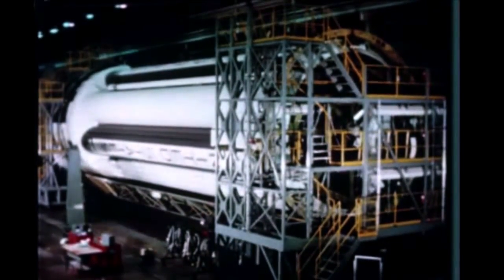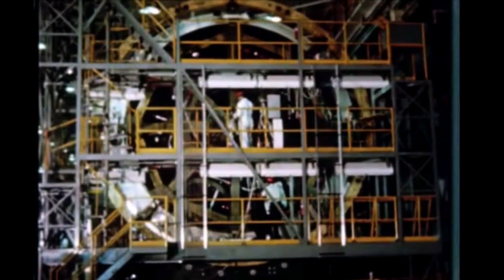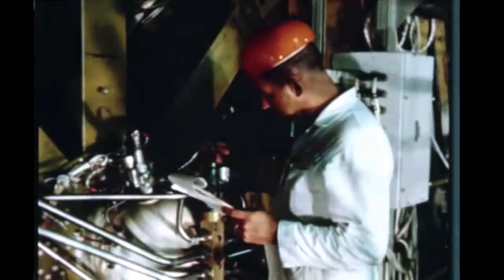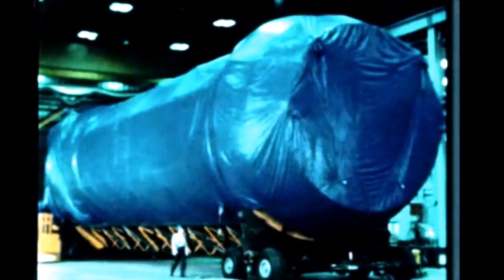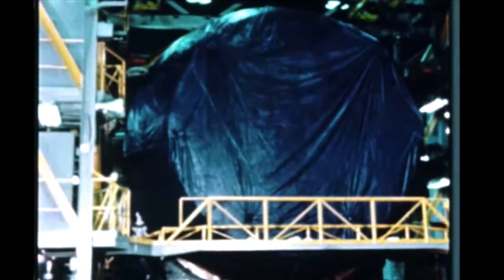The booster for the sixth Saturn I flight vehicle, SA-6, is presently undergoing post-static checkout. Completion of checkout and the remaining booster work, including shipment, have been revised to match the present S-4-6 schedule. Post-static checkout is now scheduled for completion in October. Preparation for shipment is underway, and the stage will then be stored at Marshall until late December, when Cape shipment will occur.